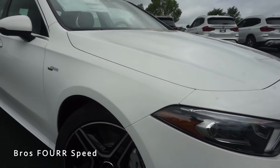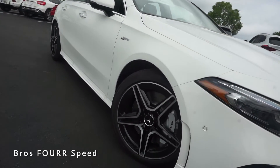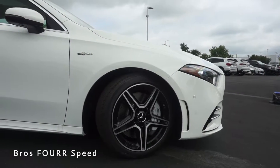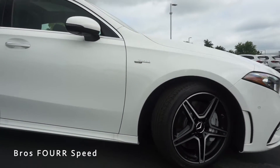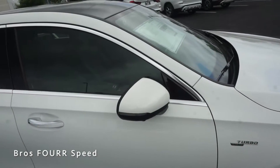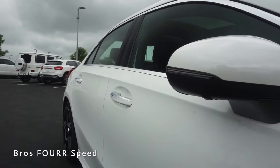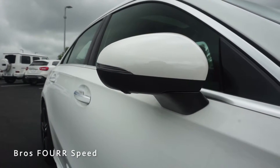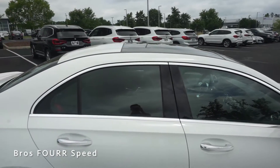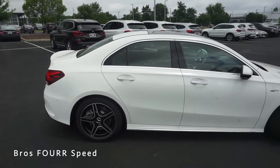The front bumper flows very nicely to the hood with sharp body lines giving a nice modern appearance. Moving to the side profile of the A35, these two-tone AMG wheels have a fantastic look finished off in machine silver and gloss black — they measure 18 inches all around and really fill out the wheel wells. We have the Turbo 4MATIC badge on the front fender, chrome trim around the windows and door handles, and body-colored mirror caps with an integrated LED turn signal and a camera below. There's also a sunroof up top with a very large piece of glass.